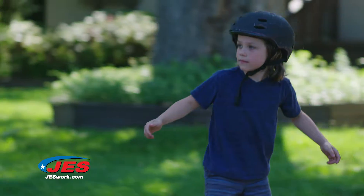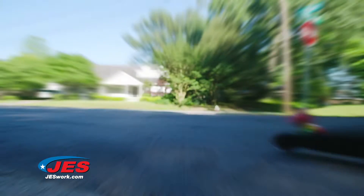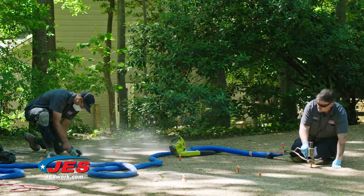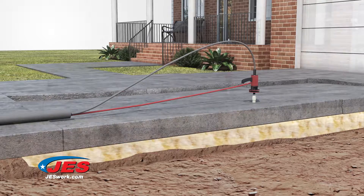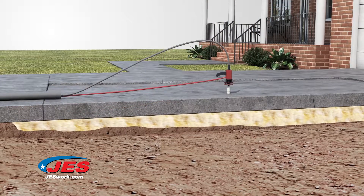Uneven concrete on your driveway, pool, deck, patio, or walkway is unsightly and dangerous. Polyurethane injection from JES is an easy, affordable solution. Protect your greatest asset and call JES today.